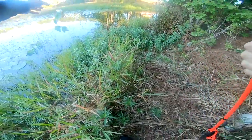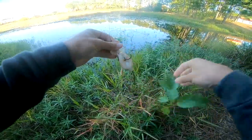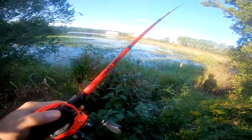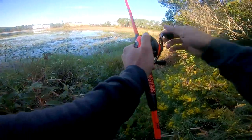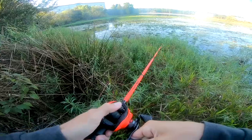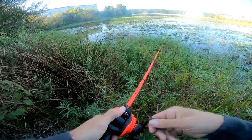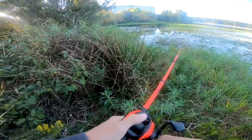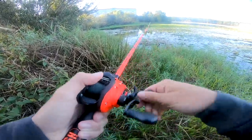That'll get your heart pumping right there. That'll get your heart pumping. Let's get back in there. I had a bite, but nothing more than that.